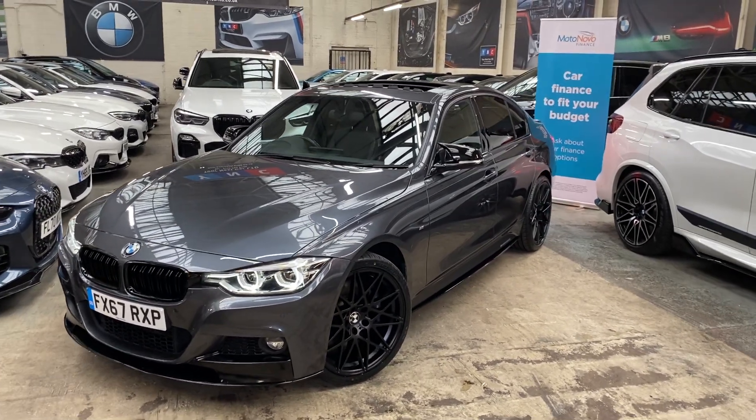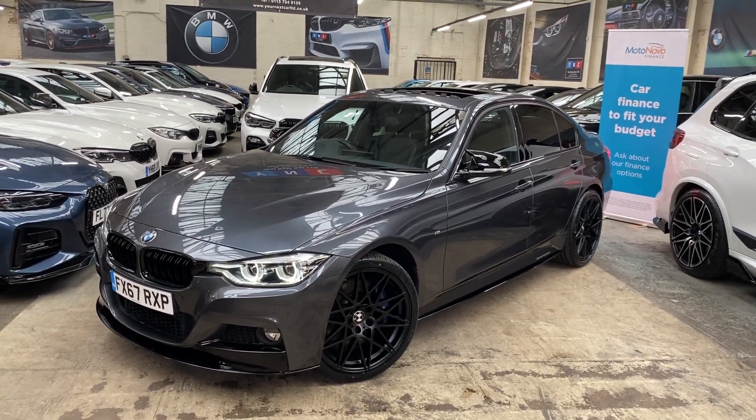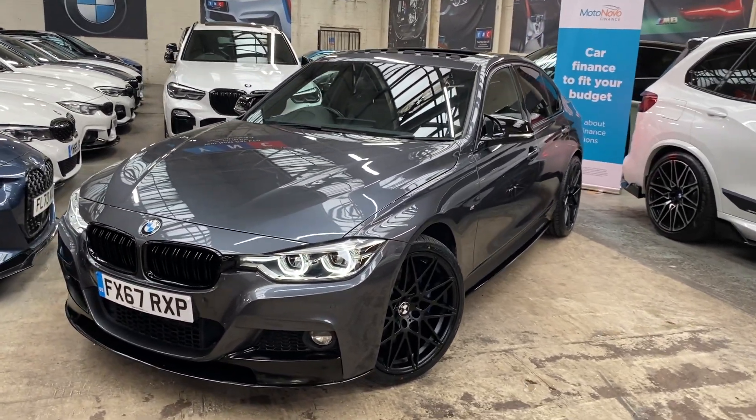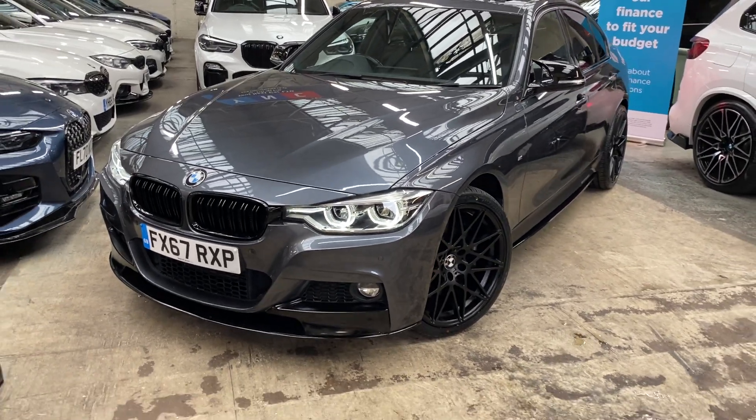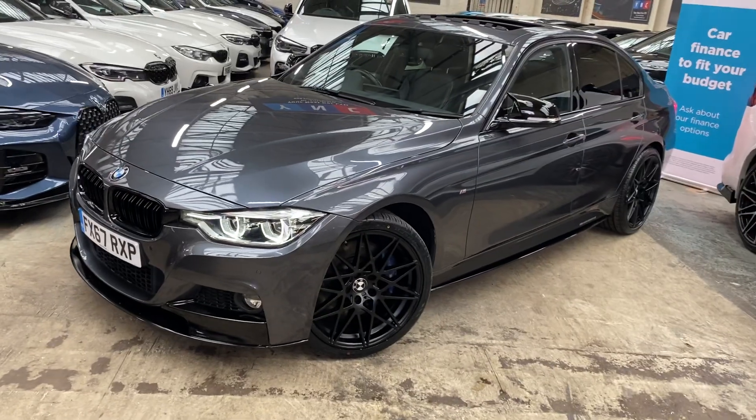Hello, welcome everyone to the walk-around video here at Your Next Car — the 2017 67-reg 335d M Sport saloon. The vehicle is presented in Mineral Gray and features YMC body enhancement alongside a huge amount of BMW options.